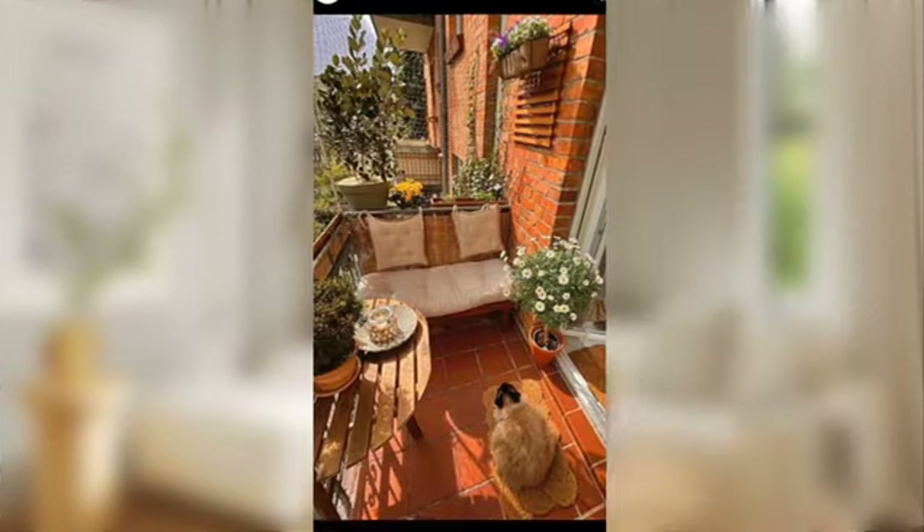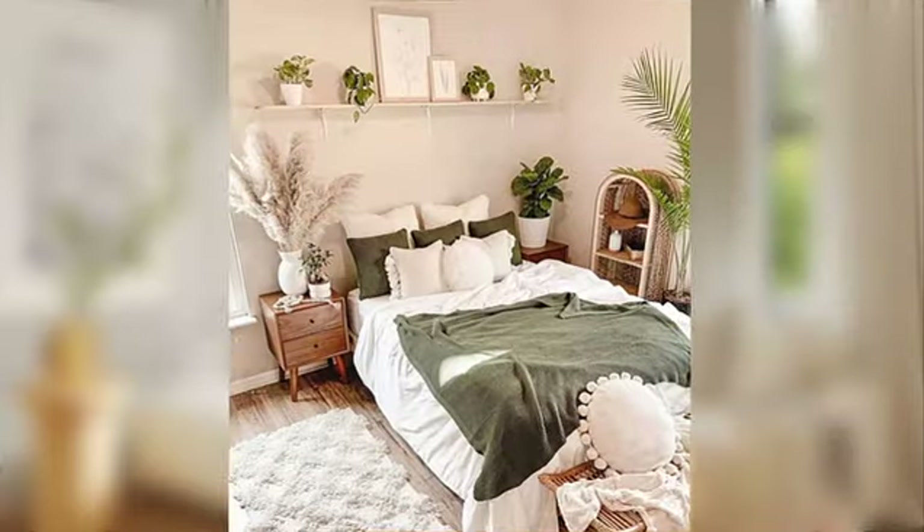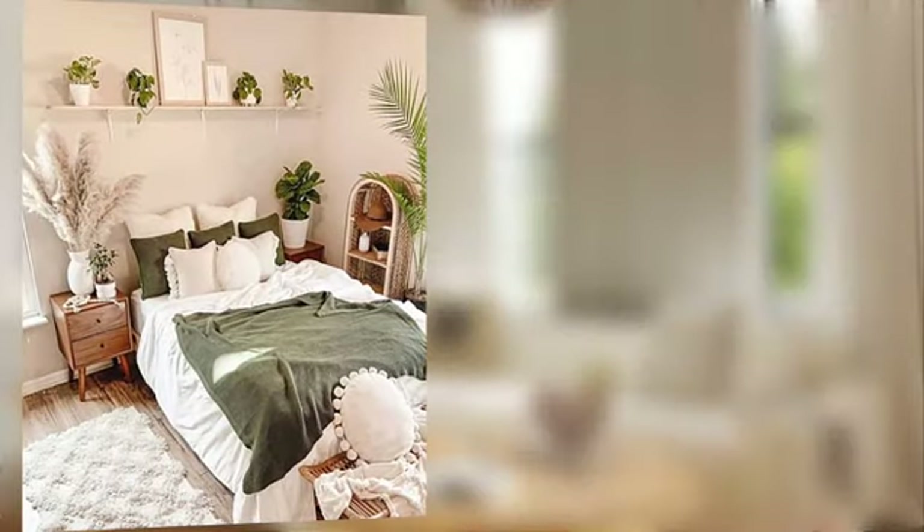Incorporate indoor plants and fresh flowers to empower your living room with a refreshing and invigorating energy.